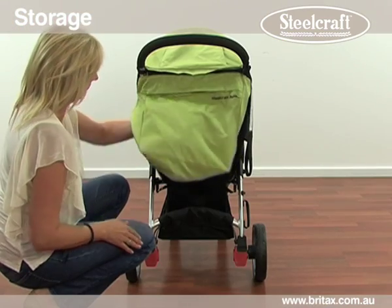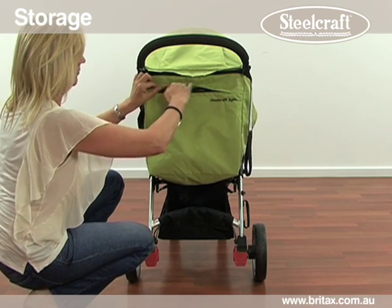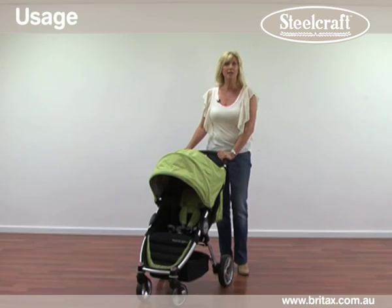The large storage basket will take up to 4 kilos in shopping, with an additional 1 kilo in the canopy pocket. The Agile stroller will accommodate a newborn up to a 17 kilo child, which is approximately a 4 year old.